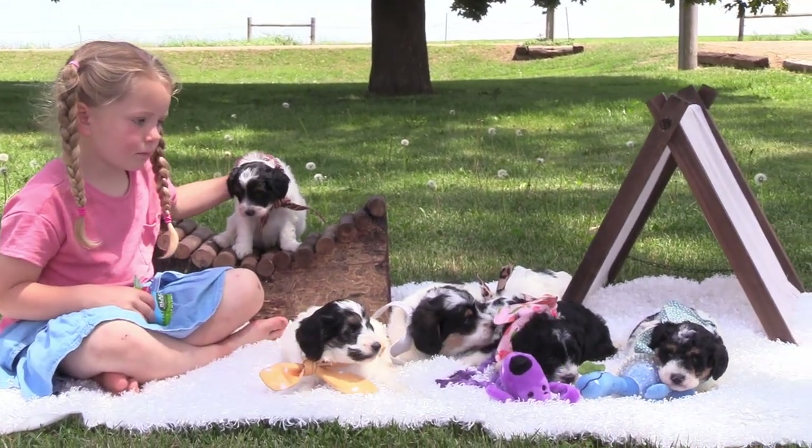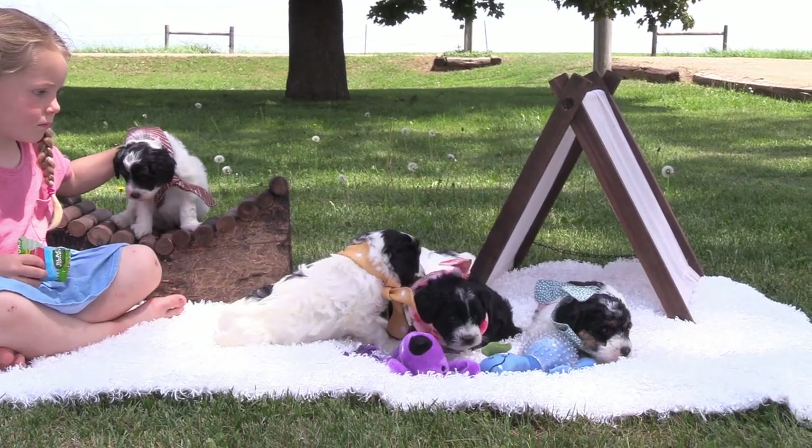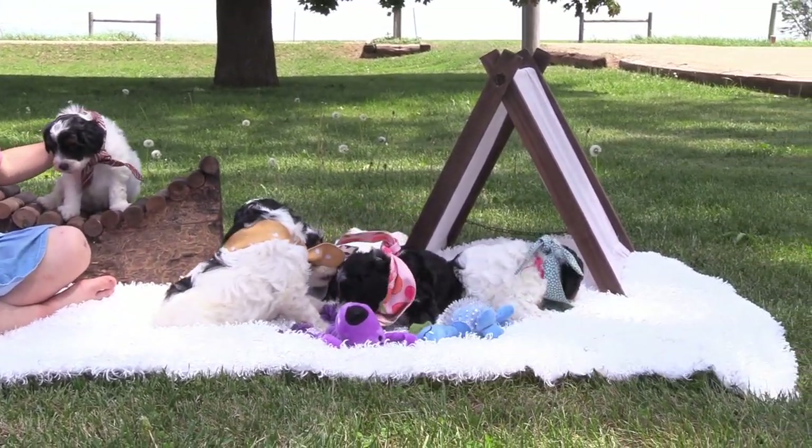There were six puppies in this litter — three males and three females. We'll start out with the males.